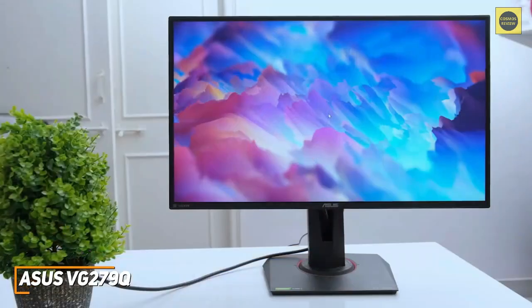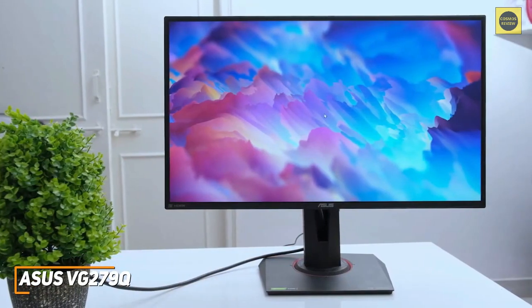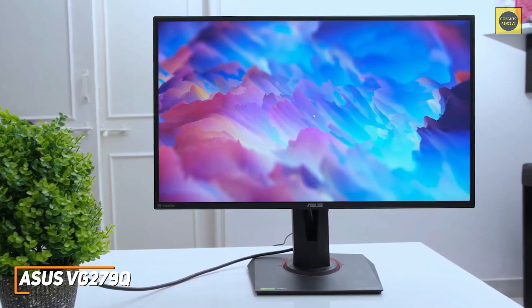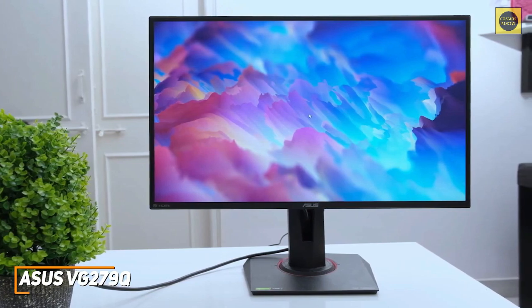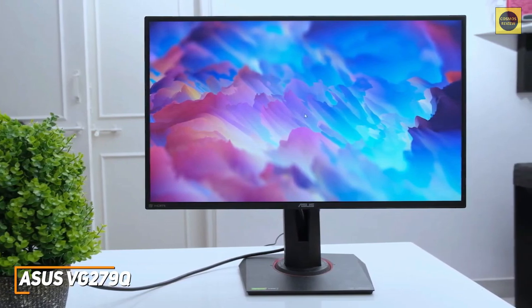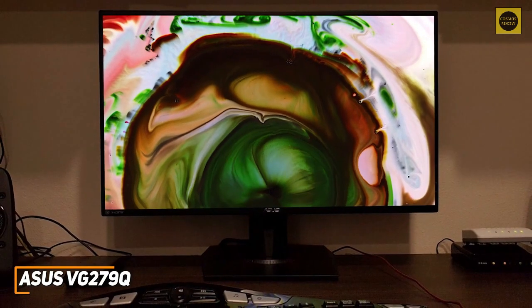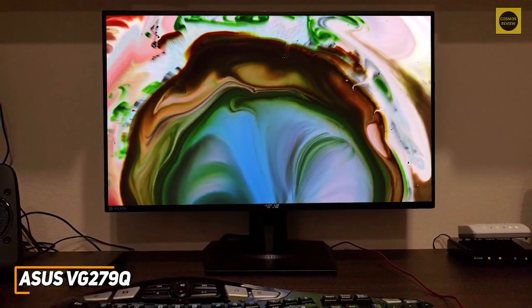The ASUS VG279Q isn't the most advanced model on the market, but it's a solid affordable alternative that can deliver an immersive picture suitable for gaming, watching content, or professional work. This is an ideal option if you want to save money but still want a 144Hz monitor with good picture quality that performs comparably to more expensive options.